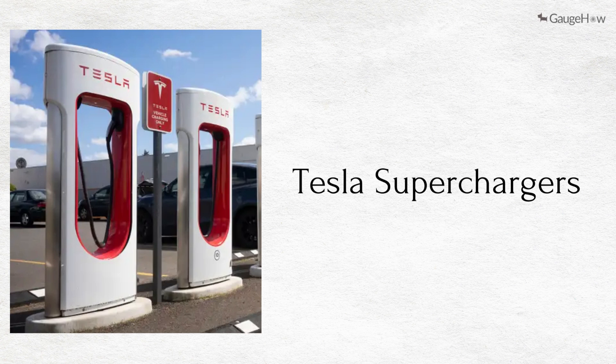Most EVs can be charged with Level 2 and Level 3 chargers, though some may require an adapter. Others, like Tesla Superchargers, are currently only available for Teslas.